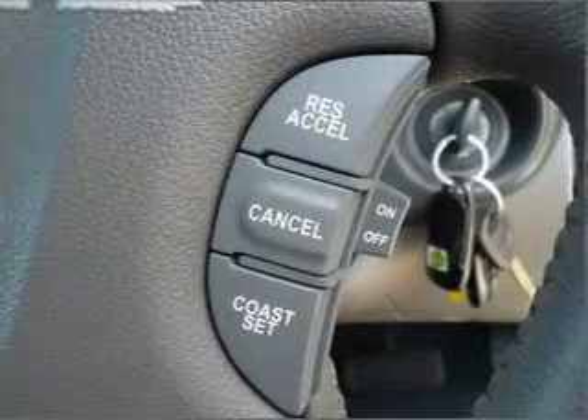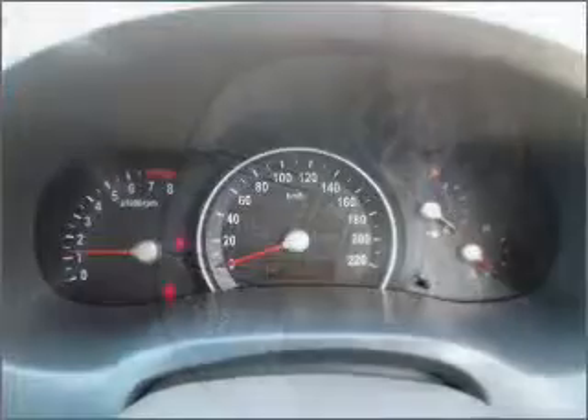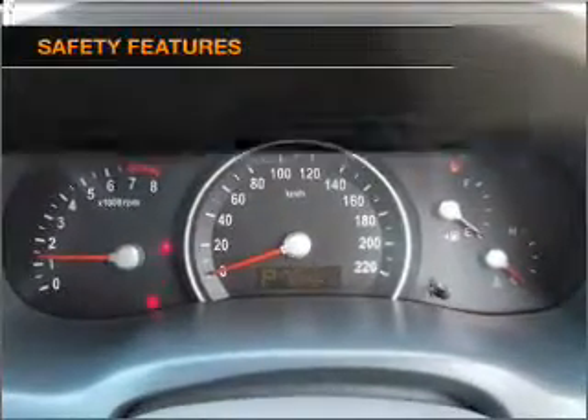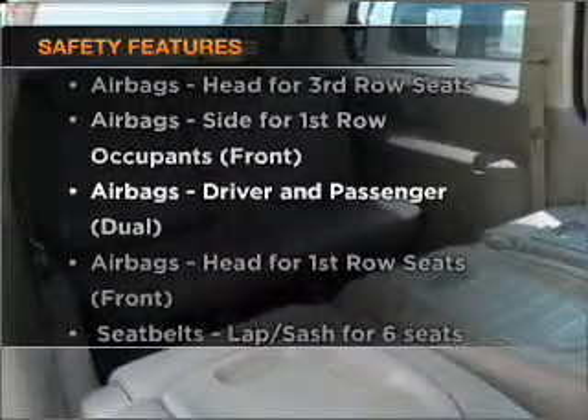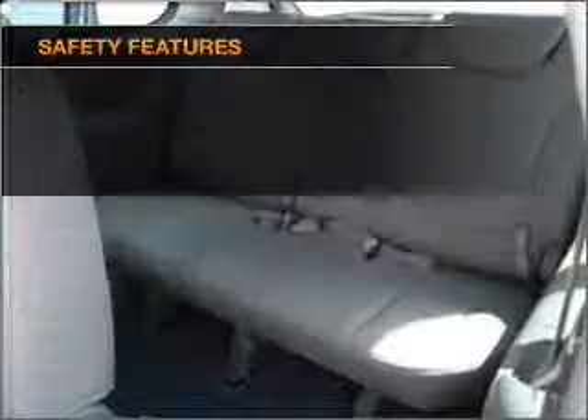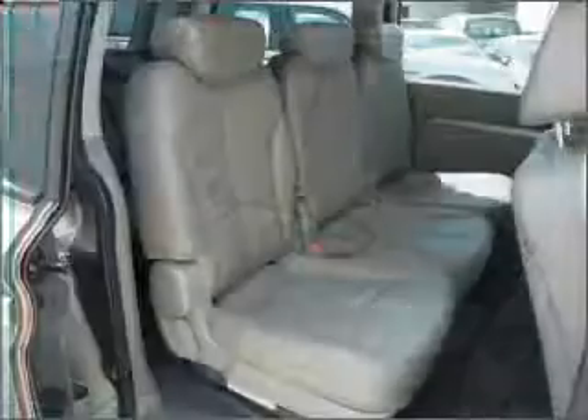Enjoy the comfort of dual temperature controls. The anti-lock braking system will help deliver you safely to your destination. Safety is often a big concern, and if it is important to you, know this car comes equipped with the right safety equipment. Find out all you need to know to purchase this vehicle today.